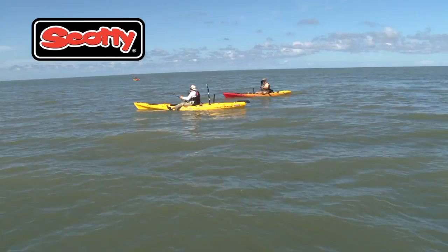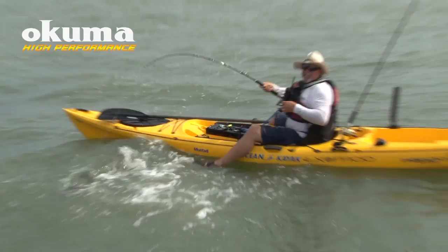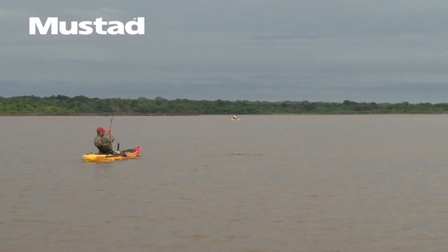If you ever have the chance to get down here and you want to catch big fish in your kayak, you gotta come here, man. There's no place better.